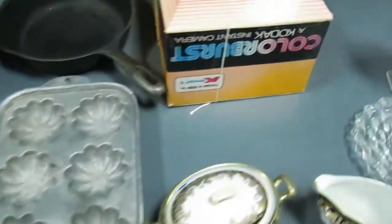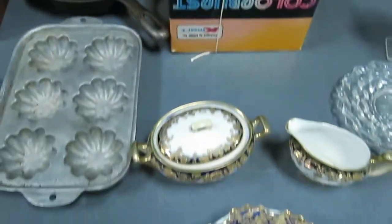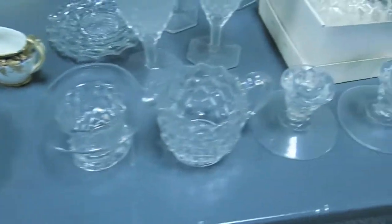Got a really cool Kodak instant camera still in the box, so pretty hard to find. Got some really nice hand-painted Nippon, and then some American Fostoria pieces here.